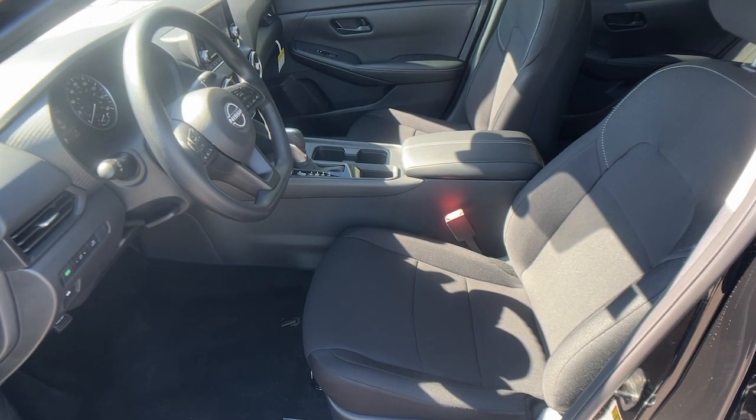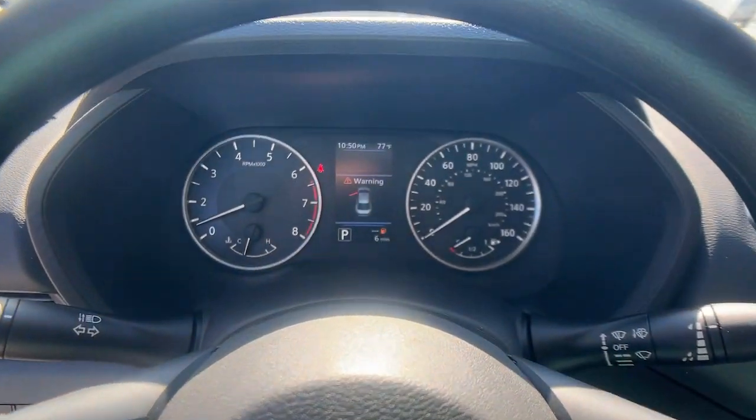Don't sacrifice the sporty rides you want to get the safety you need. Get it all with style in this Sentra. Our team will give you an outstanding test drive experience — stop in today.